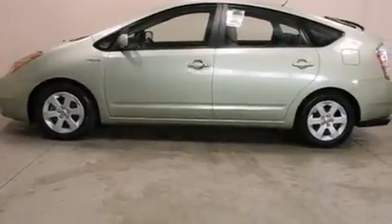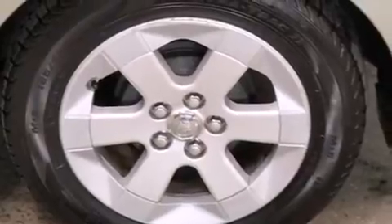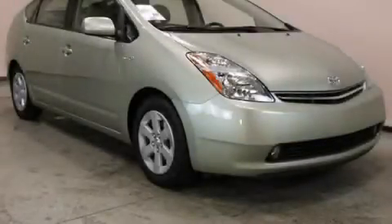Also included are air conditioning with automatic climate control, a pass-through rear seat, cruise control, and keyless ignition. Please call today to reserve this vehicle for a test drive.